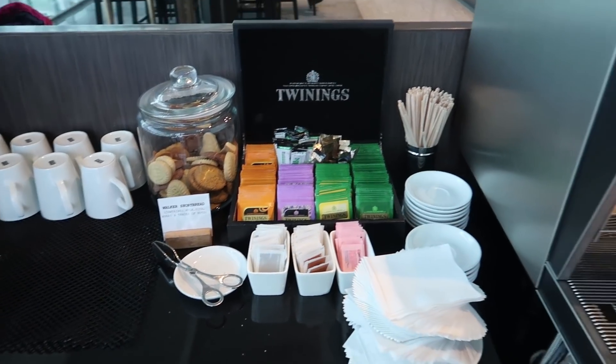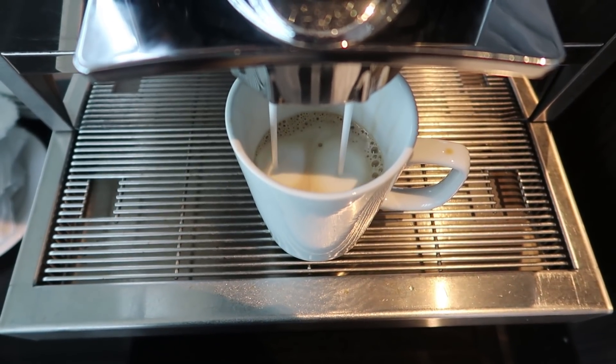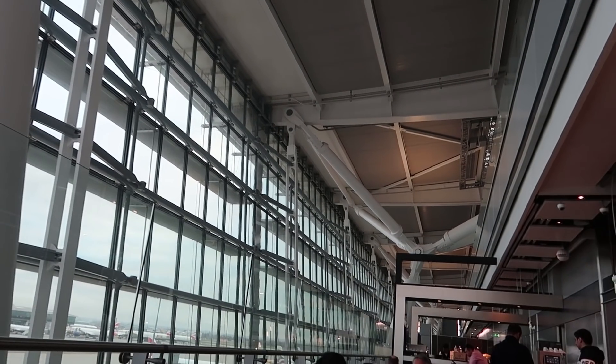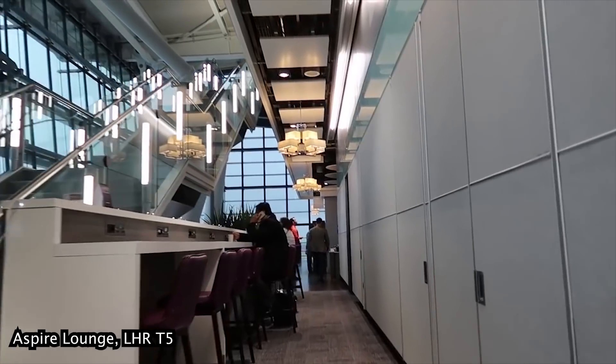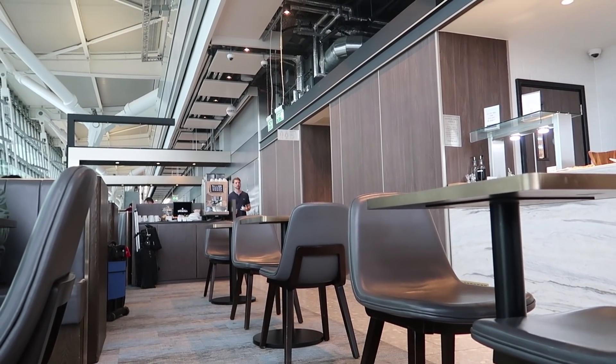They also had one of my favourite coffee machines, the Swiss-made Thermoplan, so I grabbed myself a cappuccino. The lounge is built in an exposed area of the airport and has windows so you can plane watch — basically the same deal as the Aspire Lounge, which is part of Priority Pass. But the difference is that the Plaza Premium Lounge is quieter, probably because it isn't in Priority Pass.